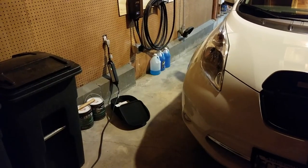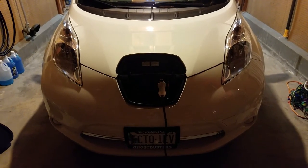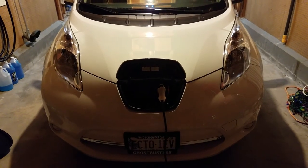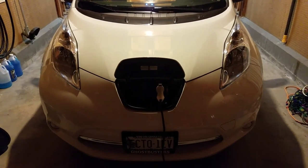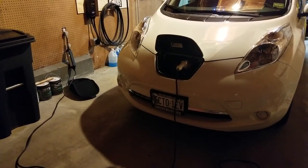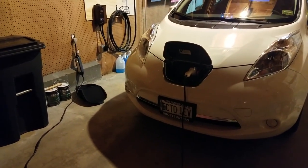If all you have access to is a 120-volt outlet, then charging on a level 1 is perfectly fine. If you plug in at night and give it roughly 12 hours, you're going to get about 50 miles of range each time you plug in. You can't beat the convenience of being able to plug in anywhere there's a 120-volt outlet — you can rest assured you'll be able to charge your car.